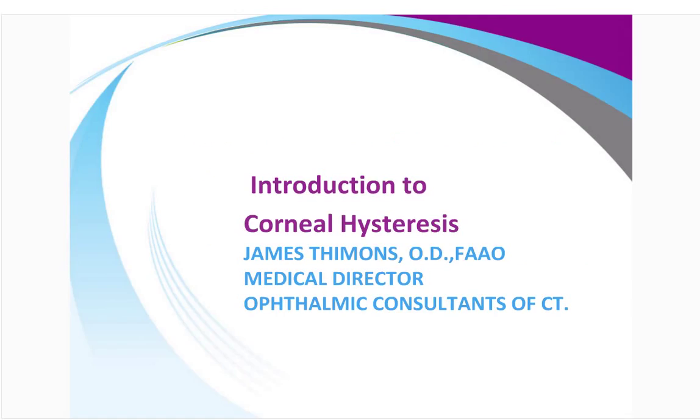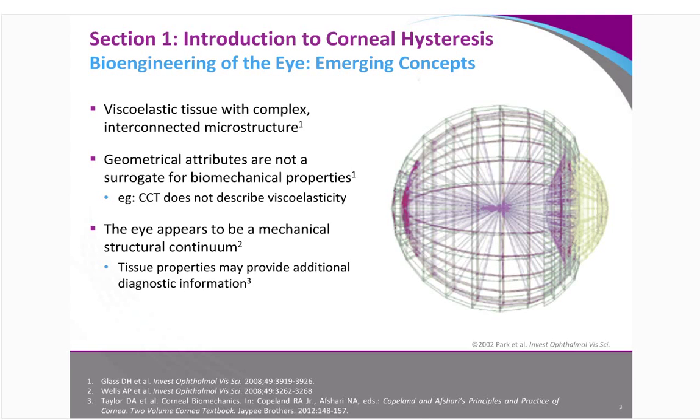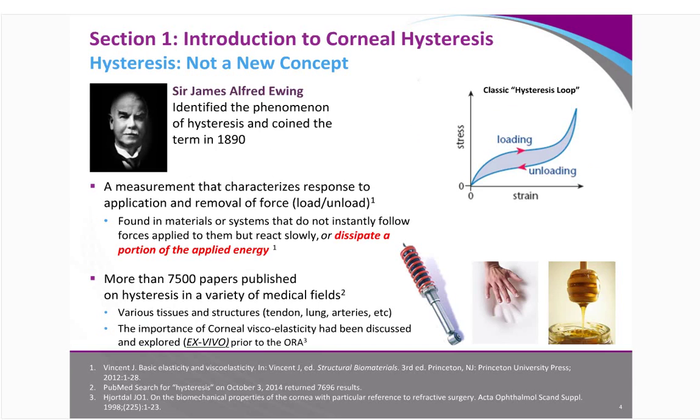What we're going to talk about initially is just what is corneal hysteresis. Many people understand what hysteresis is generically, but specifically it is the viscoelasticity of tissues — not just the cornea, but also cardiac tissue, lung, tendon, et cetera. Those all have been evaluated and have decent literature to support the role of corneal hysteresis in their functional presentation. It is effectively the difference between the loading and unloading. I like the memory bed analogy — push down on that bed and it takes a certain amount of pressure to make the indentation, and as you release, that rebound pressure returns more slowly than the down pressure. Therefore, the difference becomes the hysteresis of that material.